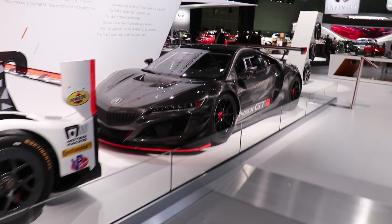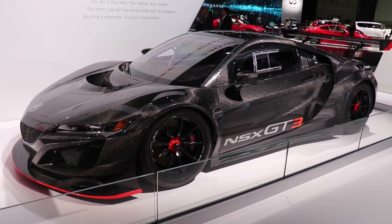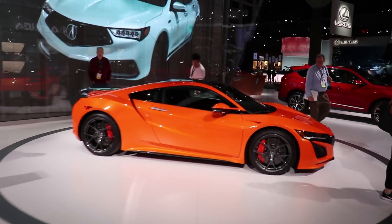This car seems to pop up at every single auto show I go to. It's really cool to look at though, so I'm not complaining. And here's the other NSX they have at the Acura booth.